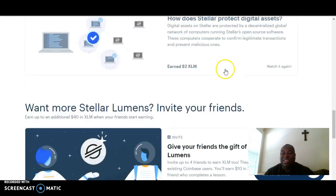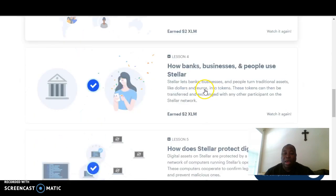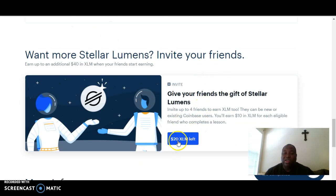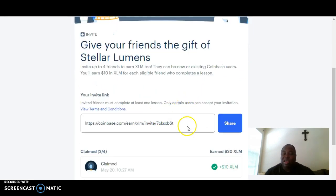You would have earned $10 — because it's $2 per lesson. But you say, Coach K, you said we'd be able to earn $50. Yes, you will! But this is the kicker: you've earned $10, and then with our team builder project, we're going to assist you with getting your first two referrals. After you complete the lessons, you'll be able to click on what's left: Give your friends a gift of Stellar Lumens. Whether you're already a part of Coinbase or you're going to be a new Coinbase customer, you want to share this particular XLM invite link — not your other Coinbase link — so that your team members can sign up.